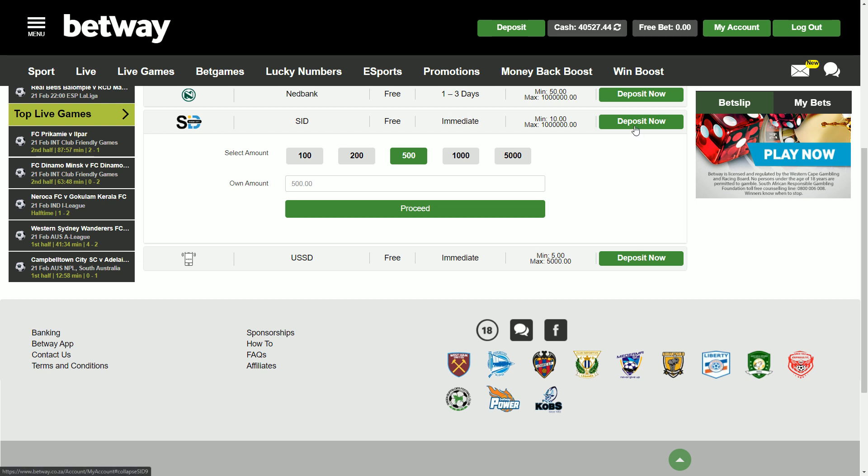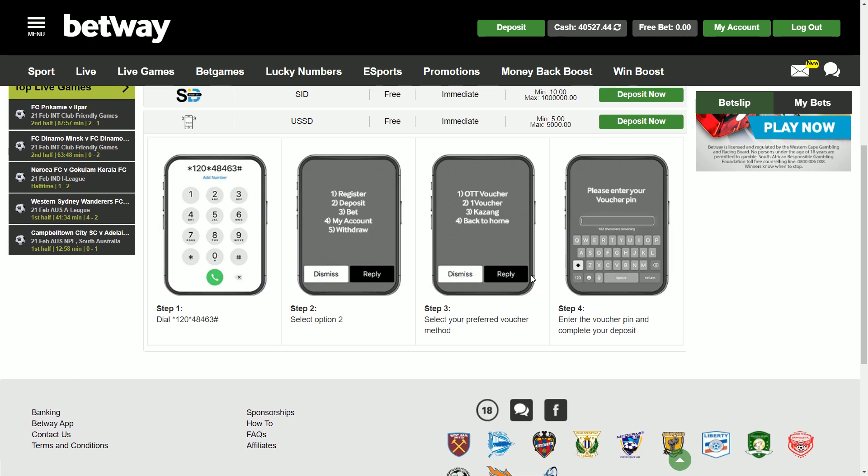The last and most interesting deposit option at Betway is the USSD deposit. These can be a little bit complicated and are for punters who want to use their phone to make a deposit rather than use a browser. If you have no airtime and still want to make a deposit, you can do that with USSD. Step one: dial the USSD code. Step two: select deposit. For example, if you want to deposit with a voucher, select voucher deposit, pop in your voucher pin, and you will be credited with the voucher amount.